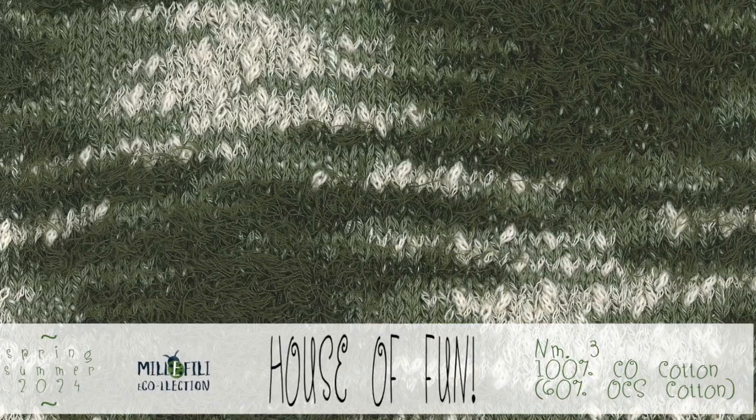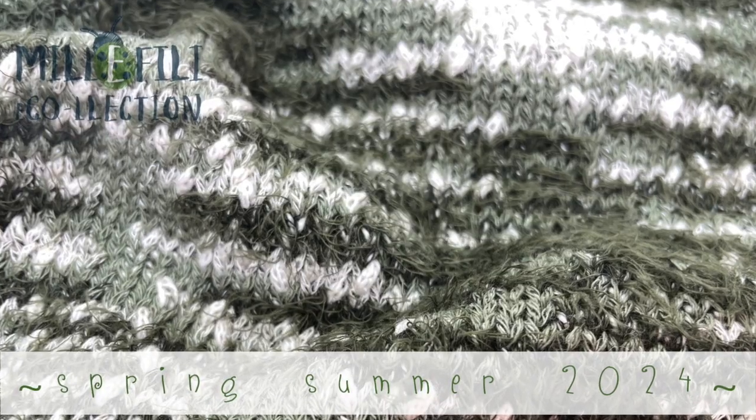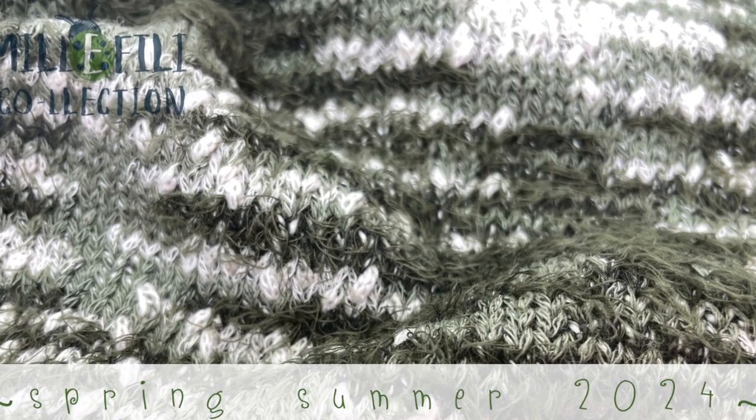With an impressive and surprising color card, this yarn is produced with a high technique in order to meet the requests of the big fashion brands, always in search of innovation.